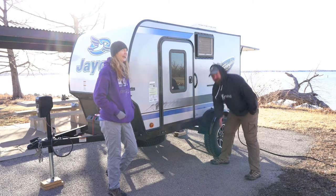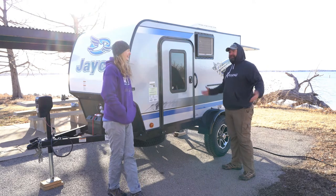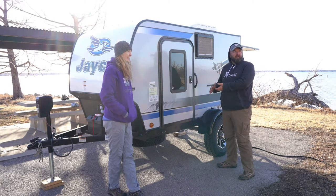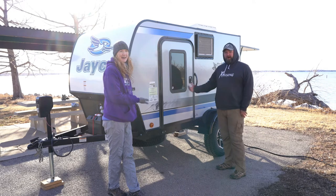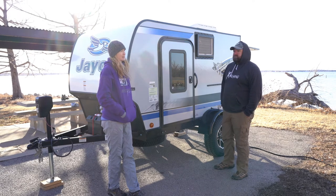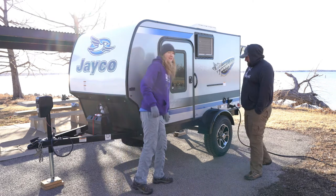On this side you have your low-point drain to drain the fresh water tank. We drain it every time, and it seems like every time we move the trailer there's still more water draining out. But as long as it hasn't frozen and broken anything — and we had sub-zero temperatures this year — everything's been holding up great, so evidently we did something right.